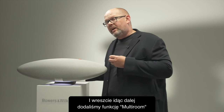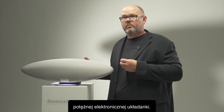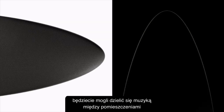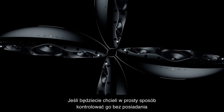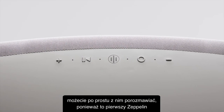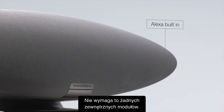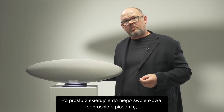Going forward, we're going to be adding multi-room capability as part of that very powerful electronic brain. In 2022 you'll be able to share music from room to room across your home using your Zeppelin. If you want to control it without your phone to hand, there are hard buttons on the back. Alternatively, you can simply talk to it — because this is the very first Zeppelin to have Alexa built in. No external components required; simply ask for a song and it will play.